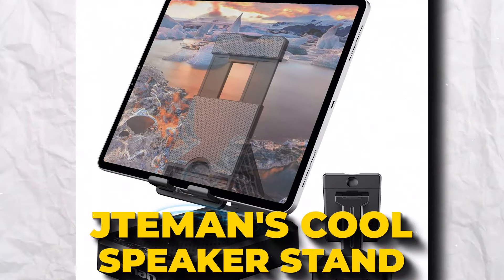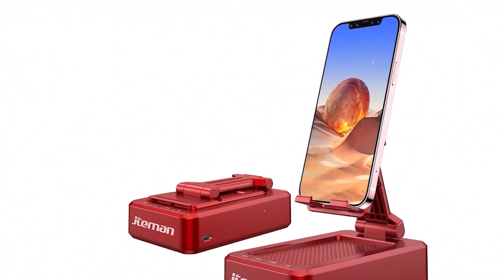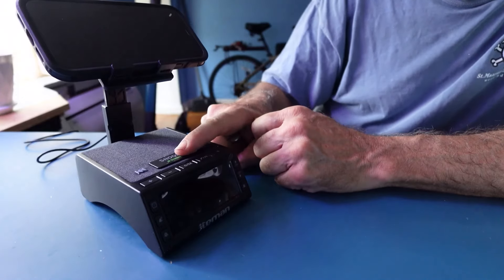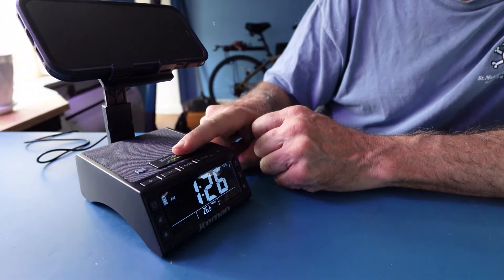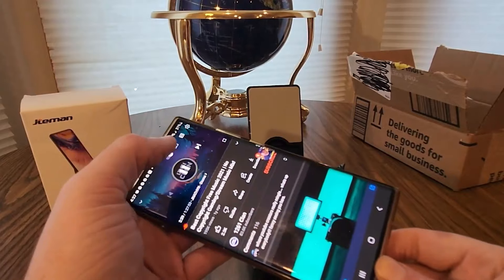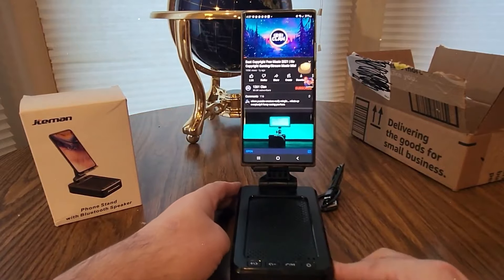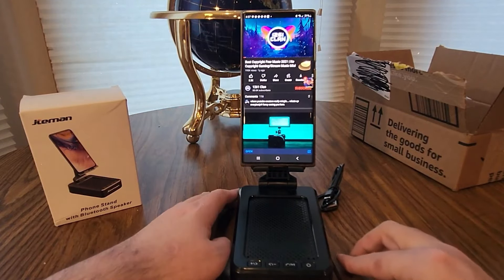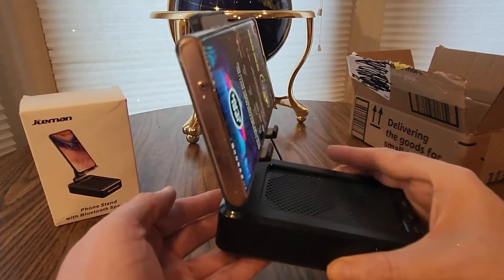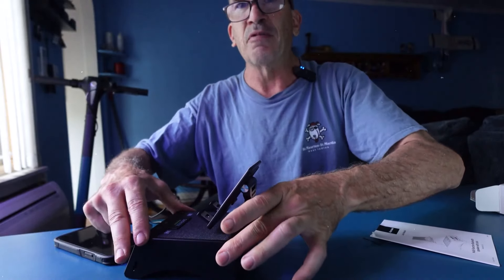Jay Tiemann's Cool Speaker Stand. Imagine a phone stand that holds your phone and blasts your favorite tunes with top-notch sound. That's what Jay Tiemann's brings to your desk. This gadget is a game-changer with its Bluetooth speaker delivering awesome bass and crystal-clear sound at any volume. Plus, it's got a built-in mic. Thanks to its anti-slip design, you can adjust the stand to watch videos or FaceTime without using your hands, and it won't slip or scratch your phone.